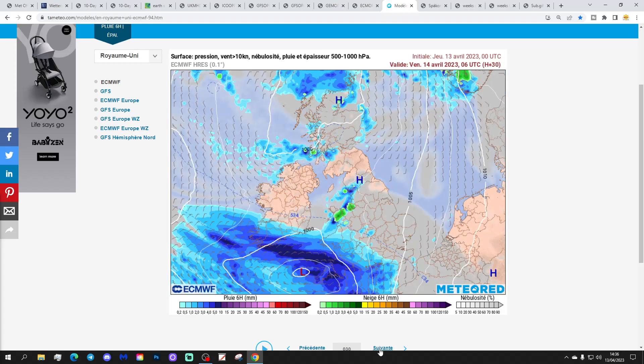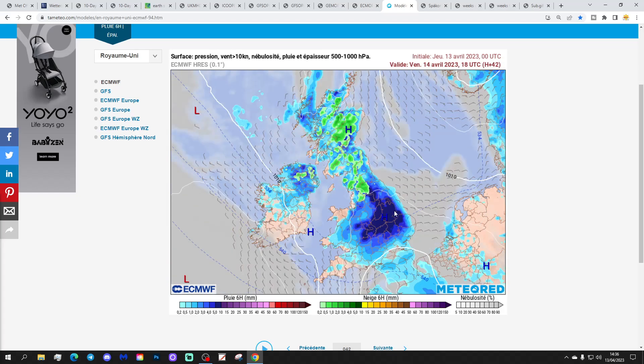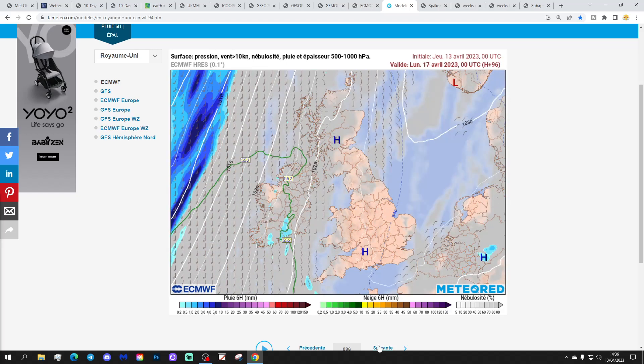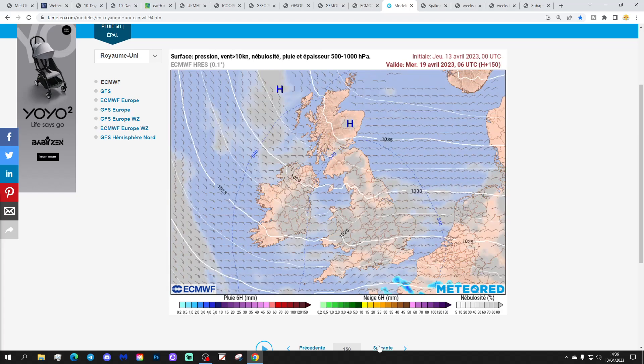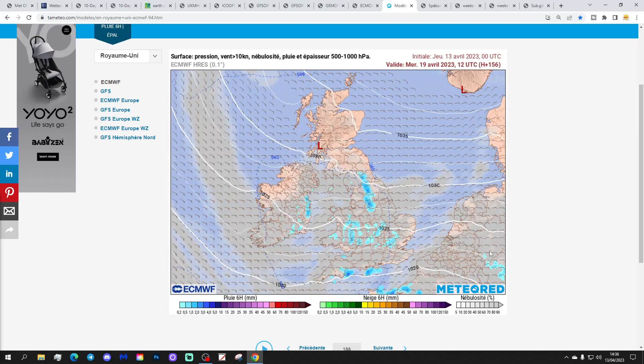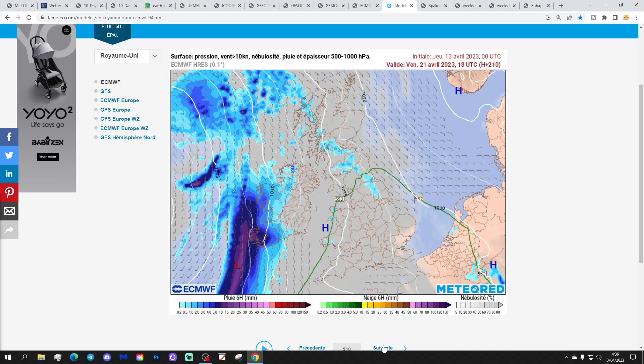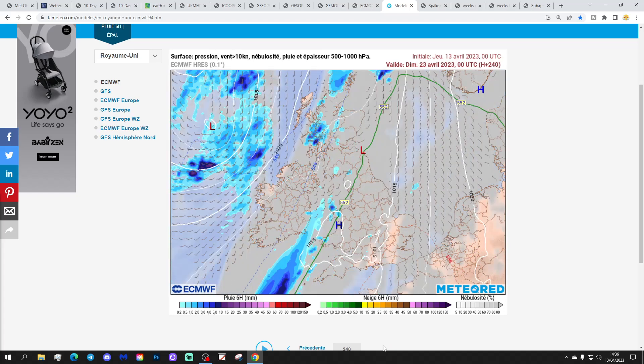This is the precipitation forecast based on the ECM run from Tameteo.com. More showery conditions to come tonight and tomorrow for England and Wales, but after that we should be going drier with that ridge of high pressure forming through the country. It turns into a Scandinavian high bringing easterly winds, and that suggests some showers through next week brought in on those easterlies, with probably quite a lot of cloud as well. Then at day 10 the wind turns southerly, giving a few showers out west but still mostly dry elsewhere, and temperatures will be lifting up.